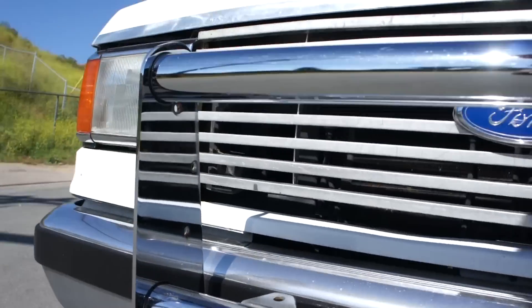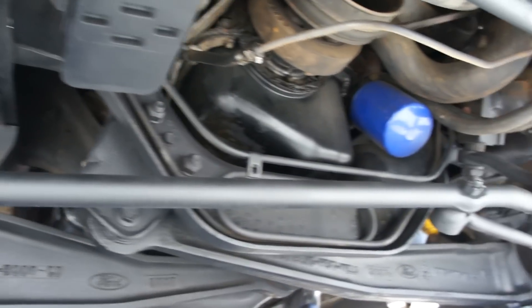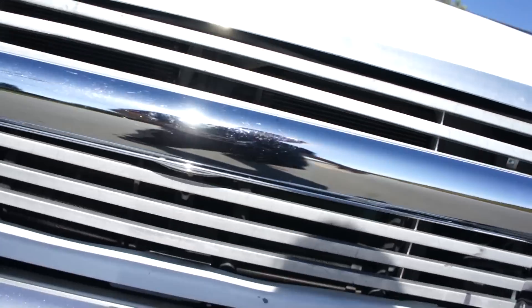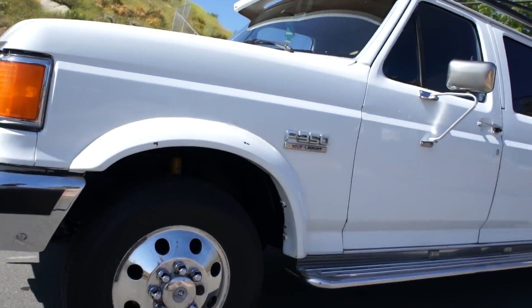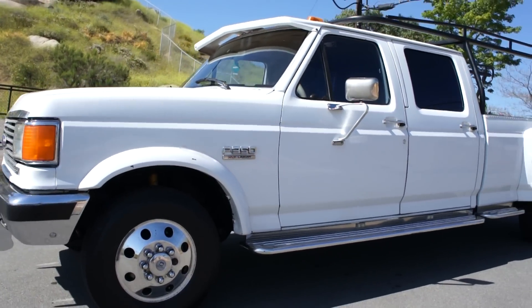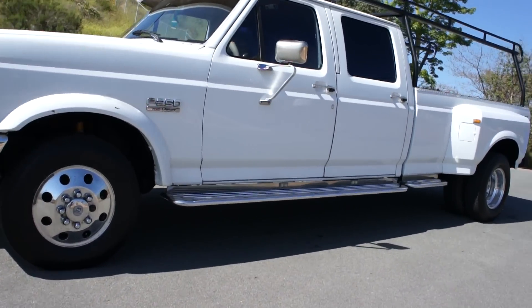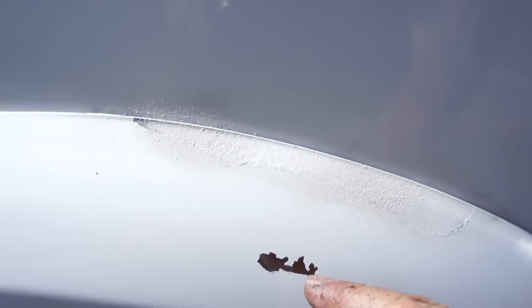Bumpers and chrome are in great shape. Underneath this truck, it's clean. If you leave it set for a while, you will get a couple of little drips on the oil — leave it a week and you'll get a 50-cent-piece or bigger little drip. Nothing bad on it. Runs good. There's a chip on the windshield or two. I'll take you on a test drive here in a second.